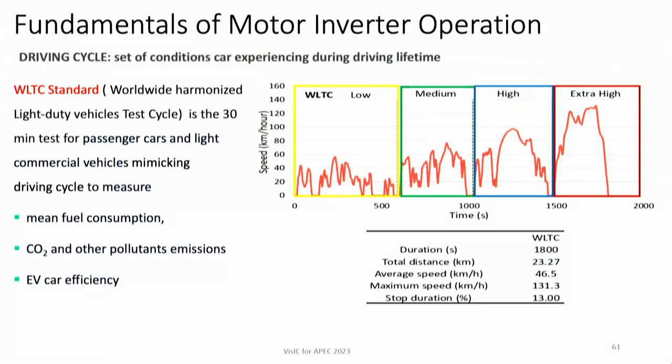Let's set up a few definitions. First is the driving cycle — essentially a set of conditions a car experiences during driving: uphill, downhill, braking, and so on. The WLTC standard, which is part of WLTP, is a 30-minute test that compresses all driving conditions and represents a base for standard measurement of fuel consumption, pollution, and most importantly EV car efficiency. When talking about efficiency, it doesn't make sense to talk about peak efficiency — it makes sense to talk about efficiency over the WLTC cycle.